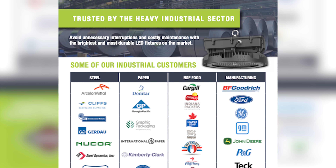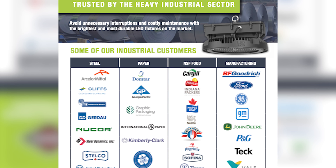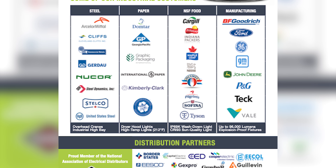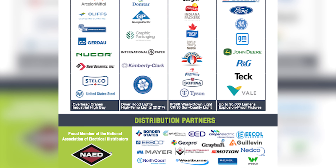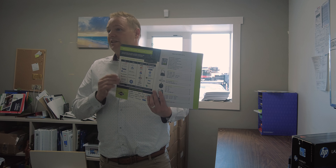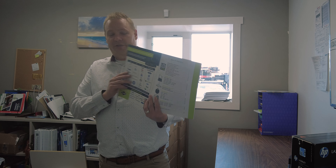On the inside cover, you're going to see a list of our distribution partners along with some of our industrial customers. We're trusted by over 50 of the Fortune 500 companies to provide heavy industrial lighting. If you have a contract with an electrical distribution company, it's pretty likely that we're already set up in their system and partnered with them, making it very easy and seamless.